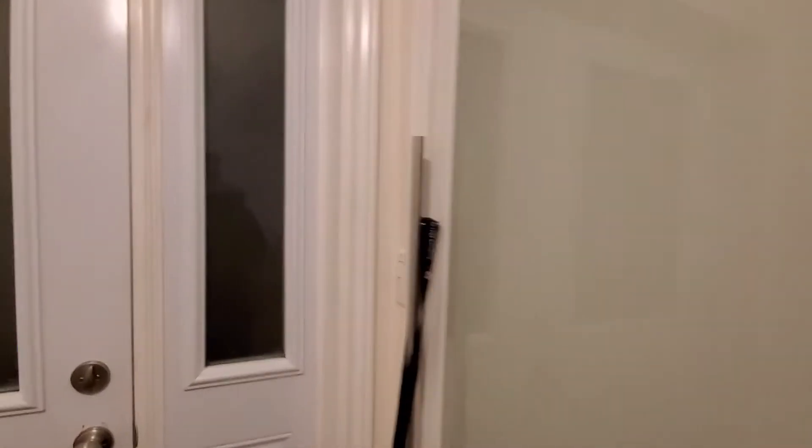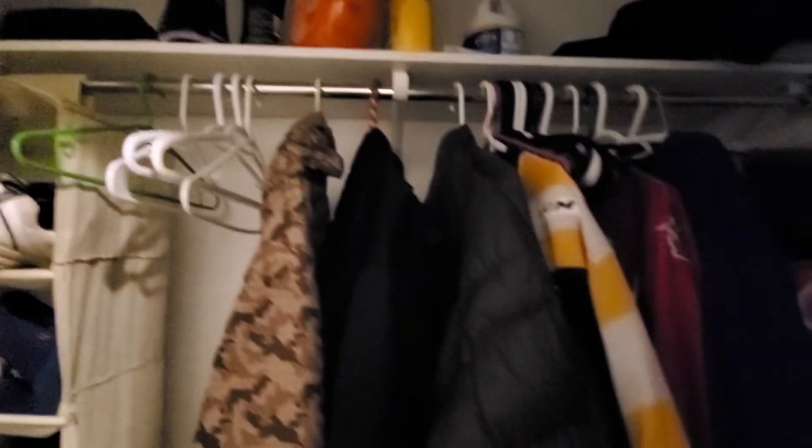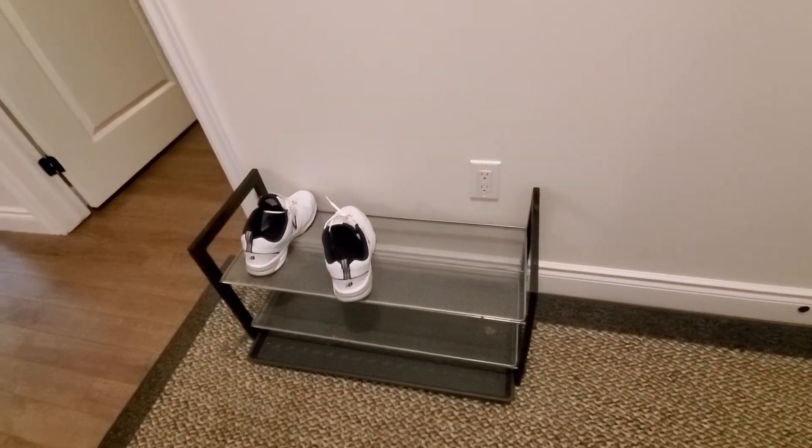I don't think I showed you guys — here's my washer. And over here we've got my washing stuff, coats, jerseys, hats, and stuff. Oh, and I got a shoe rack — really cool! And we got a mirror over here too.